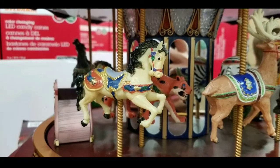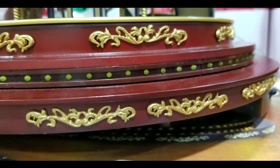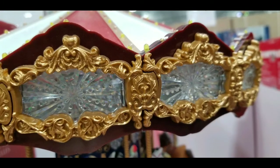The detail on the horses and the other carousel animals are really really detailed, as well as the other parts of the carousel such as the wood detailing on the side, which is really really cool and pretty interesting.